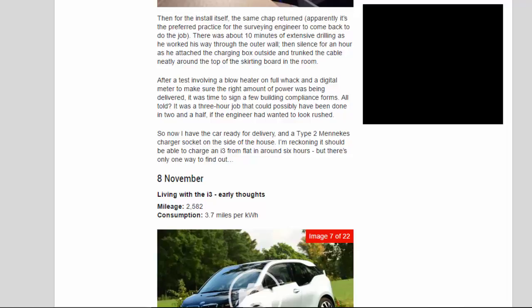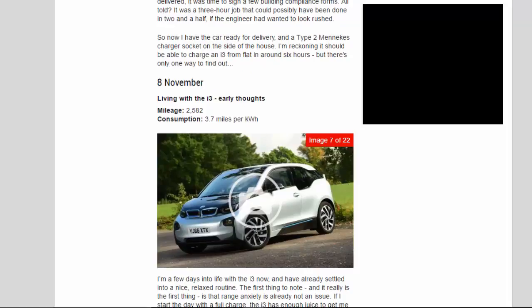After a test involving a blow heater on full whack and a digital meter to make sure the right amount of power was being delivered, it was time to sign a few building compliance forms. All told, it was a three-hour job that could possibly have been done in two and a half, if the engineer had wanted to look rushed. So now I have the car ready for delivery and a Type 2 Mennekes charger socket on the side of the house. I'm reckoning it should be able to charge an i3 from flat in around six hours, but there's only one way to find out.